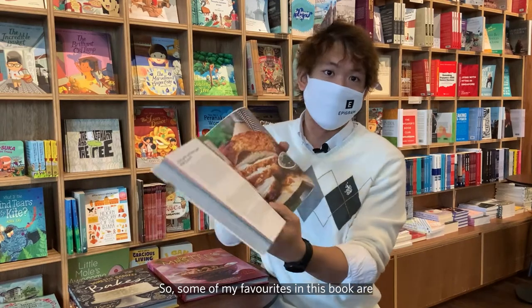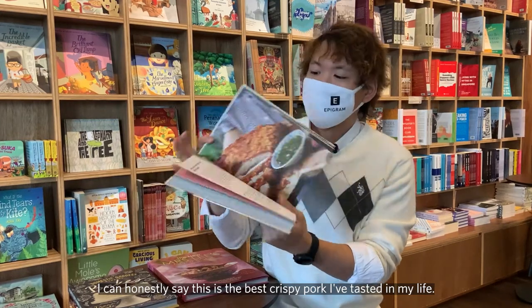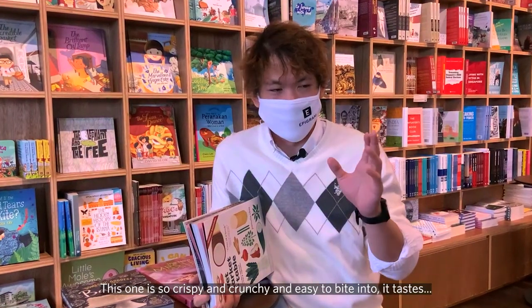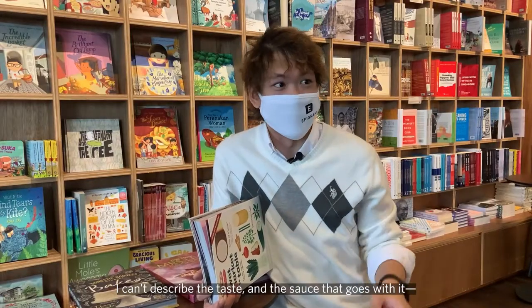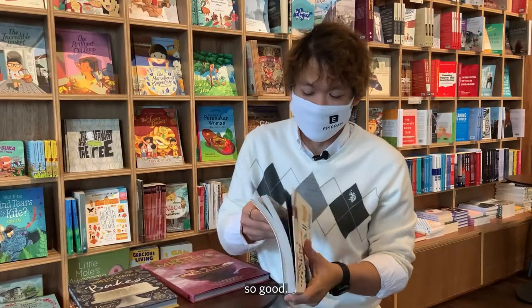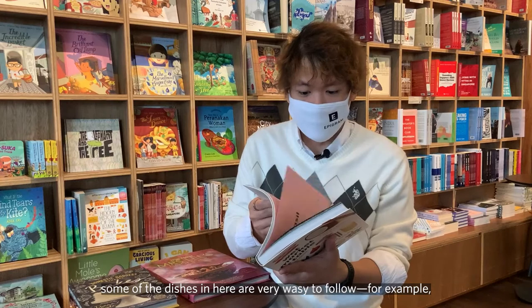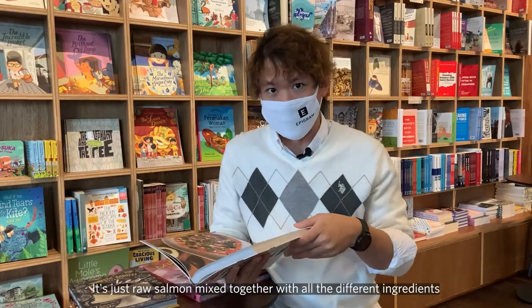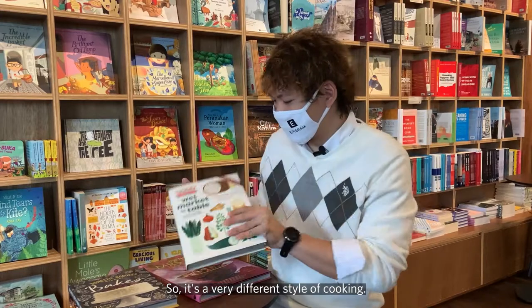Some of my favourites in this book are this one. I can honestly say this is the best crispy pork I've tasted in my life. Sometimes when you eat crispy pork outside, the skin is crispy but very hard to bite into. This one is so crispy and crunchy and easy to bite into, and the sauce that goes with it — the Thai basil dipping sauce — just makes the whole dish so good. And even for those of you who might not be that good at cooking, some of the dishes in here are very easy to follow. For example, this one where there's no actual cooking involved — it's just raw salmon mixed together with all the different ingredients and served as a very refreshing and unique appetizer. So very different style of cooking.